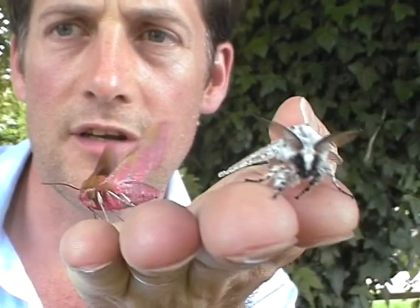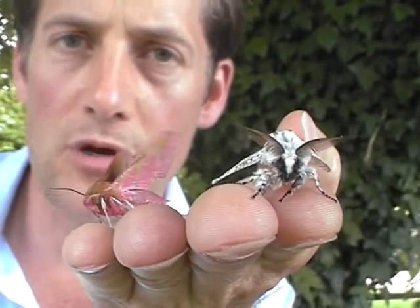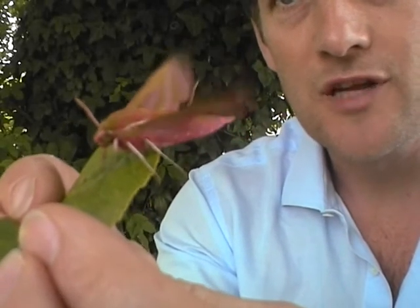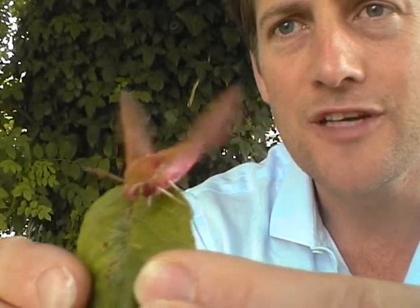What I've discovered is that although this elephant hawk moth would seem very rare, last night it was the most common moth that I caught. Last night was perfect because there was a little bit of dampness in the air, and I caught seven of these incredible creatures.